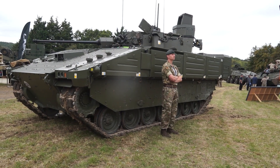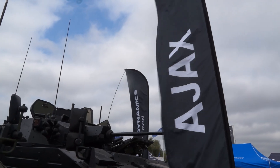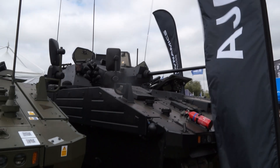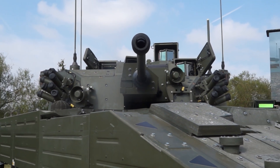The main variant is Ajax. The vehicle is based on the same chassis, but the top of the vehicle is fitted with a two-man turret, armed with a 40mm automatic cannon, able to fire air burst ammunition.